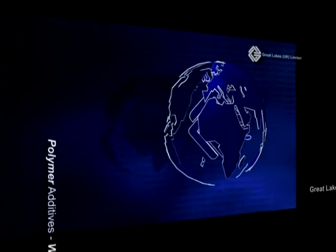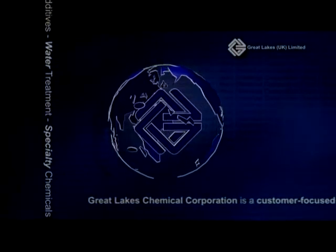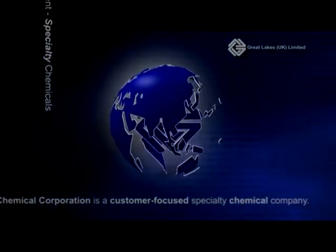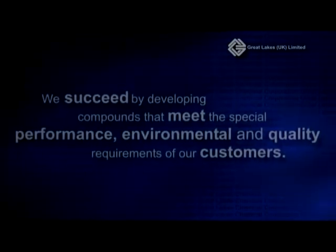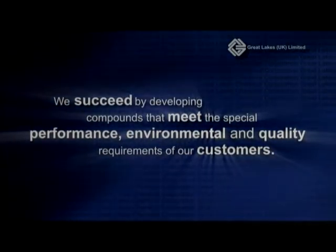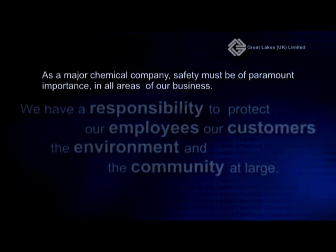Welcome to Great Lakes. Great Lakes is a global chemical company, headquartered in the United States. We are a customer-focused specialty chemical company with production, sales and research facilities in the USA and Europe. We succeed by developing compounds that meet the special performance, environmental and quality requirements of our customers. As a major chemical company, safety must be of paramount importance in all areas of our business.